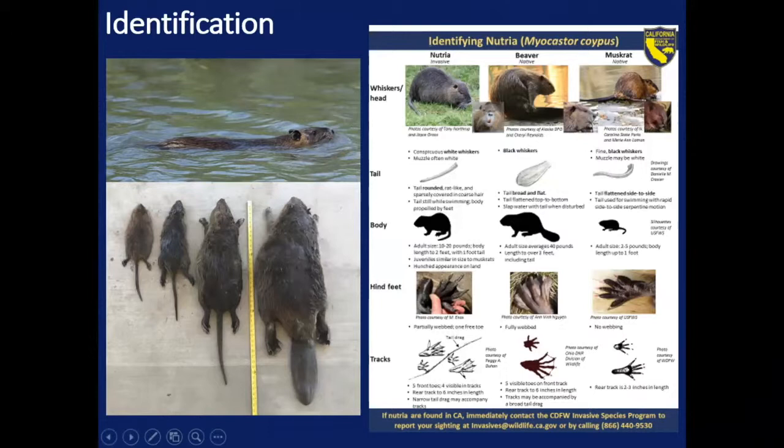This flyer is a resource we put together to aid in identification of nutria. The distinguishing characteristics of nutria include that long round tail, which is in contrast to the beaver's paddle-like tail and the muskrat's triangular wedge-shaped tail. They also have long white whiskers — we see white muzzles on muskrats and occasionally beaver, but it's those long white whiskers that are the distinguishing characteristic for nutria. Their tracks show four toes in the front, in contrast to beaver with five, and then five toes on the hind feet, which are only partially webbed. When these animals are in the water, they're very hard to distinguish from one another. The photo on the top left of the screen shows a bit of golden fur underneath the ear, which is proving to be a pretty reliable distinguishing characteristic here in California.